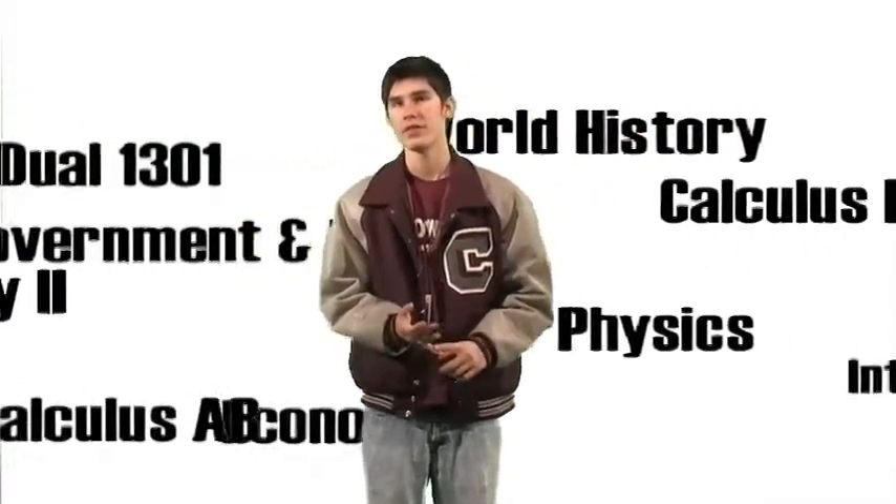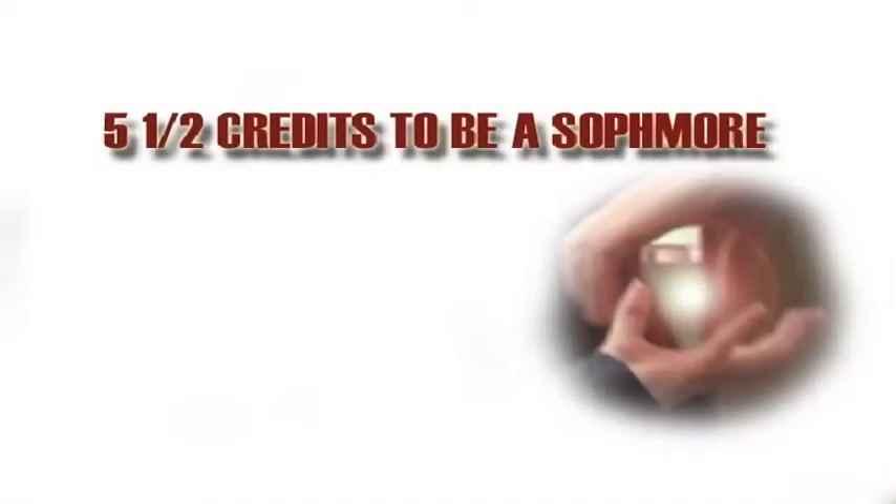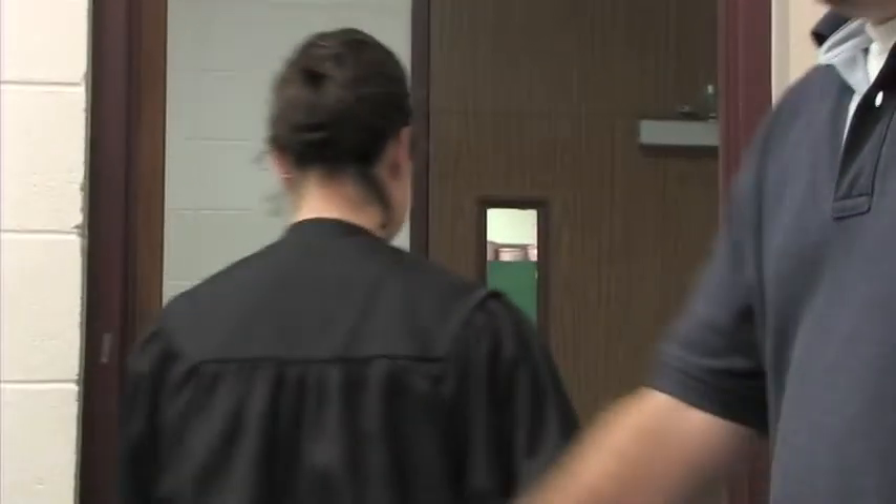Keep in mind that your core class credits, like science, social studies, math, and English, are priority. You need five and a half credits to be a sophomore, 11 to be a junior, and 17 by your senior year. This means 26 credits are needed to graduate.